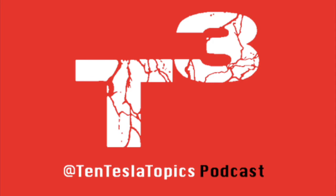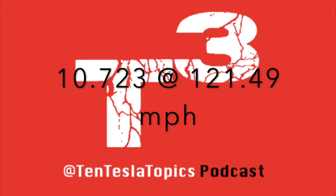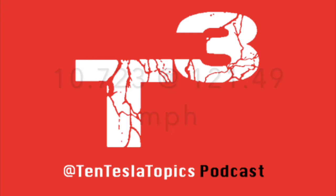Topic number two comes from Teslarati. Tesla owner Dan Ringdahl of West Palm Beach, Florida, was one of the first to take delivery of a Tesla Model S P100D last October. Dan was finally able to set the world record for the quickest Model S P100D quarter-mile time of 10.723 seconds at 121.49 miles per hour this past Friday from Palm Beach International Raceway.